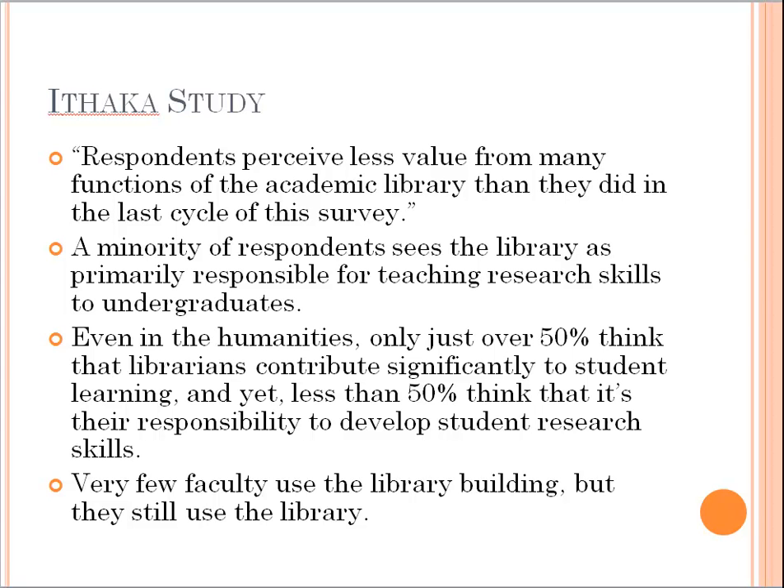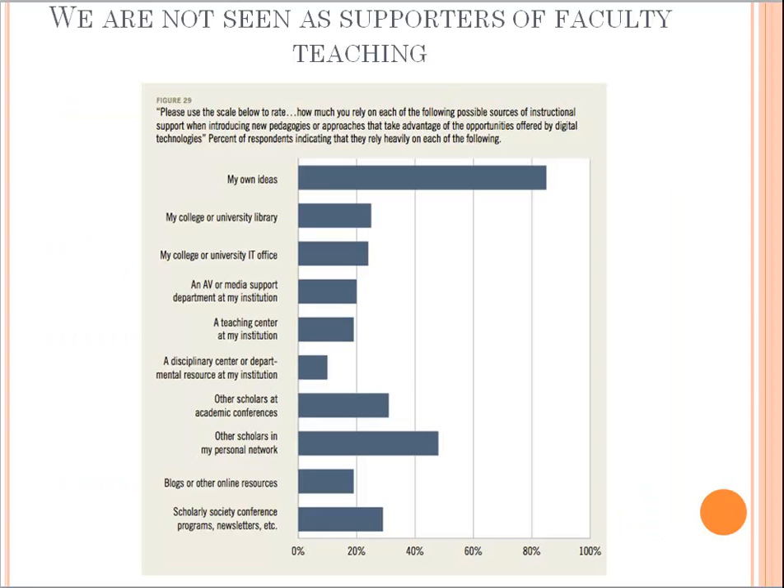Very few faculty use the library building, but they still do use the library. At my university we see very few faculty coming into the building, but a lot of them are using our online databases. We're not seen as supporters of faculty teaching. When asked how much they rely on various sources of instructional support when introducing new pedagogies, the library is a very small portion. Faculty still see themselves as the ones who should be coming up with instructional content themselves, going to colleagues who also teach in these areas. They aren't thinking of the library as something that can support that.